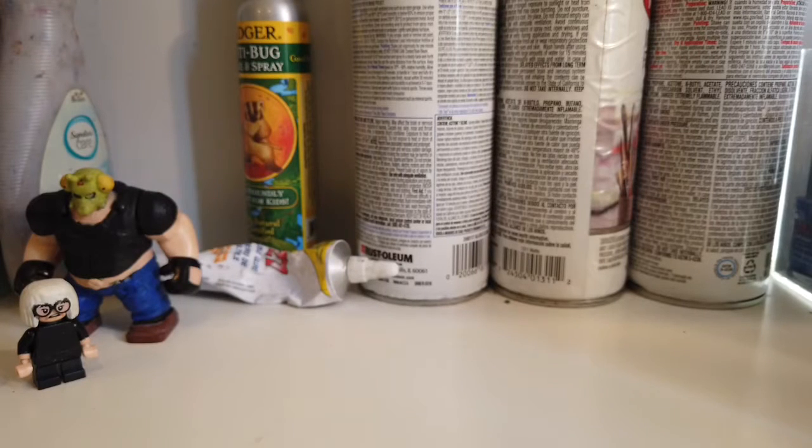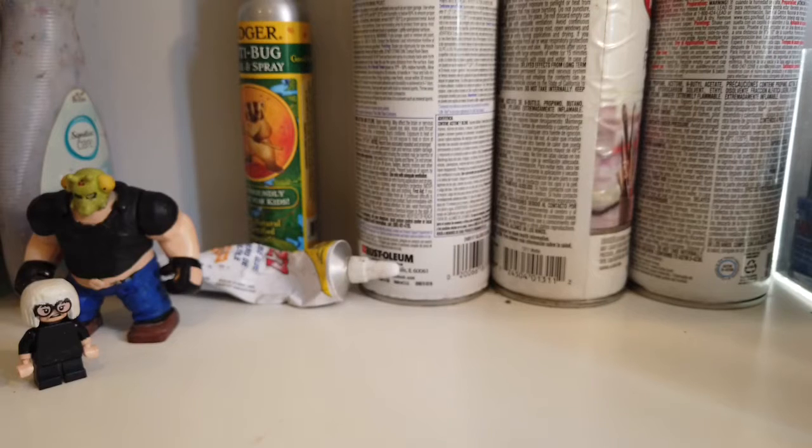Hello everybody, Russian Batman here, back with another video. This is my Legend of Korra Minifigure Showcase. I don't have that many minifigures to actually show in this showcase, which is kind of ironic, but I'm going to show off these figures.